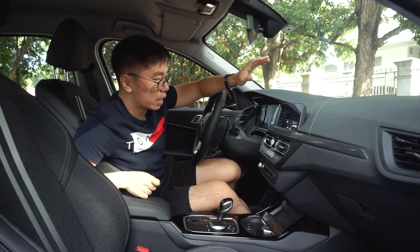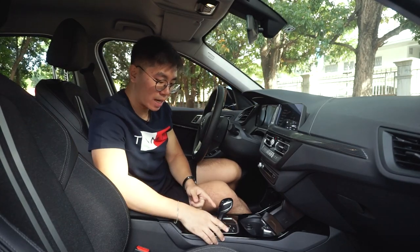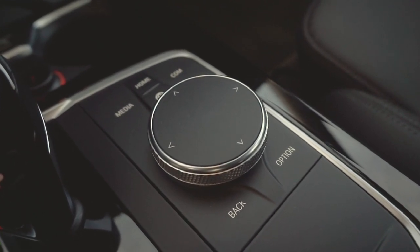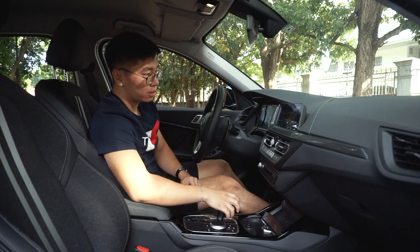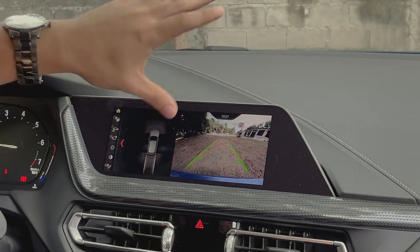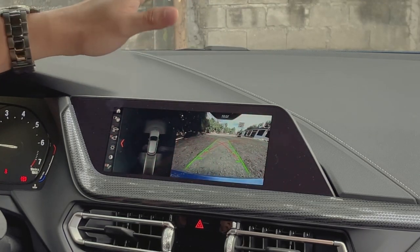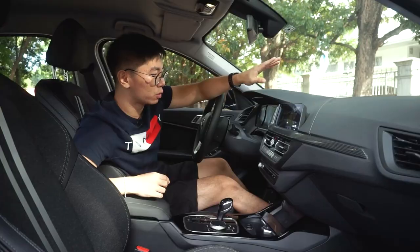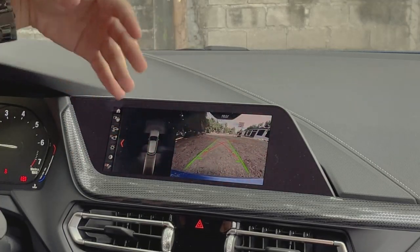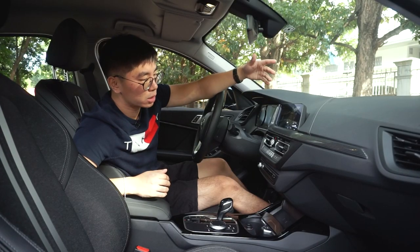To avoid fingerprints, you also have this dial on the center console that you can use to control your infotainment system. When you put it in reverse, your camera appears on screen — very HD, very bright. You also have dynamic guidelines that are very useful and helpful, plus a small car graphic on the side showing your parking sensors.